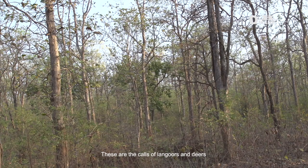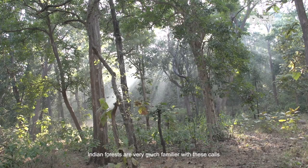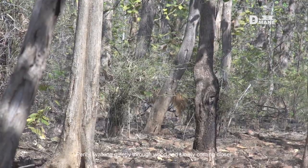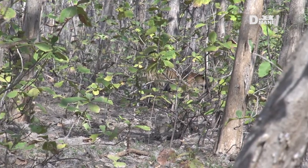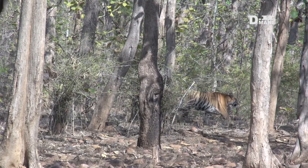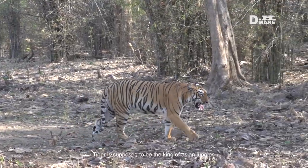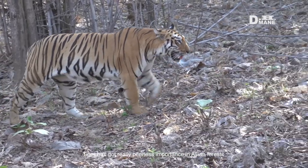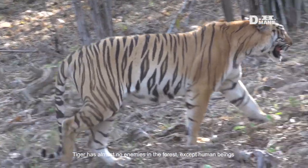These are the calls of langurs and deer. Indian forests are very much familiar with these calls — they are to intimate the jungle about an aerial threat. A predator walking quietly through the woods and slowly coming closer. This is a tiger. Tiger is supposed to be the king of Asian jungles and has truly peerless importance in Asian forests.